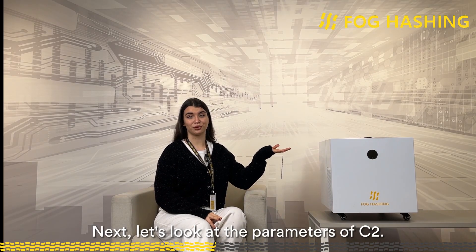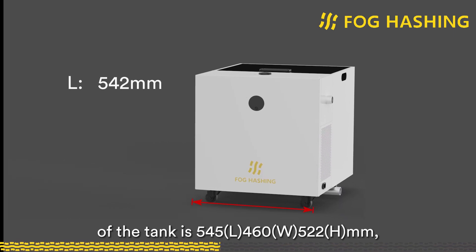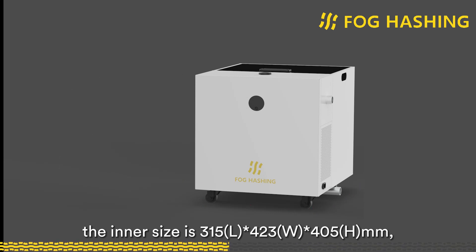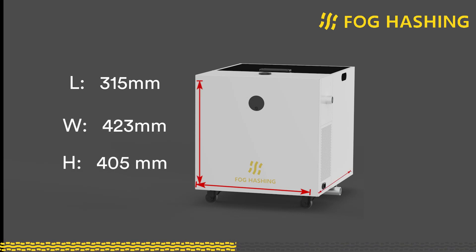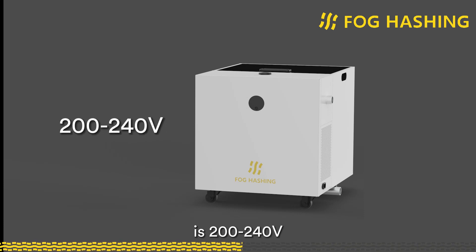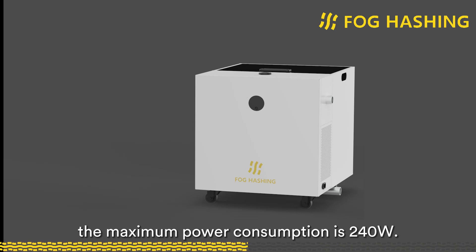Now let's look at the parameters of C2. The outer size of the tank is 545 mm in length, 460 mm in width, and 522 mm in height. The inner size is 315 mm in length, 423 mm in width, and 405 mm in height. The net weight is 29 kg, and the single-phase power supply is 200 to 240 V, 50 or 60 Hz. Maximum power consumption is 240 W.